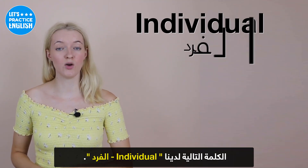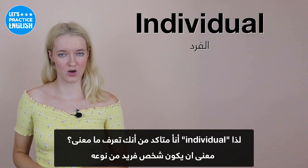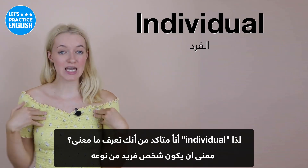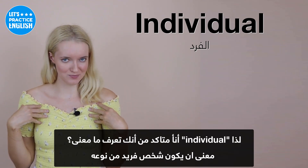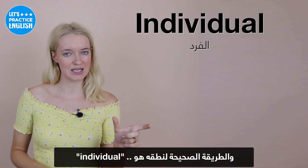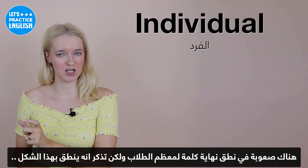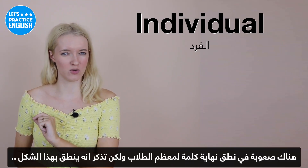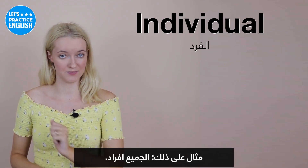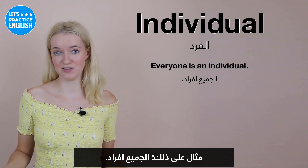On to the next one, we have 'individual'. Individual just means to be a unique person — an individual. The way to pronounce this correctly is 'in-di-vi-dual'. It's the end that's probably difficult for most students, so remember that it's 'dual'. An example: Everyone is an individual.